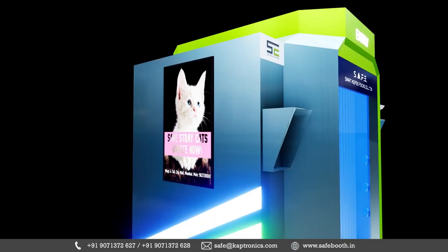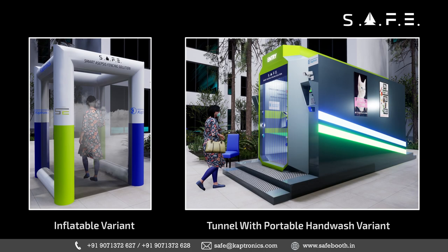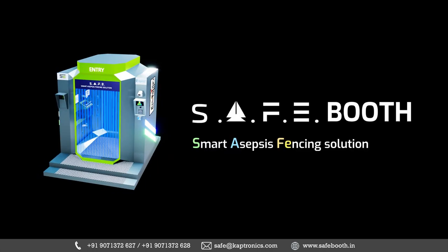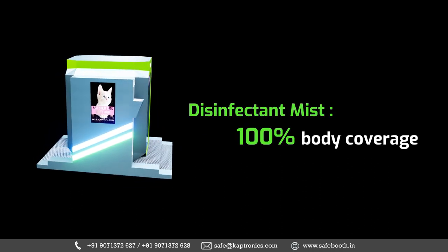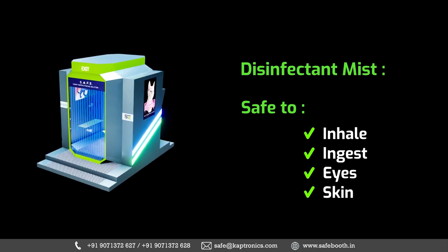Two advertisement e-display facilities provide a complete return on your investment. SafeBooth is available in different variants as per the user's desired functionalities and budget considerations. Our smart asepsis fencing solution represents a world-class culmination of various technology disciplines, offering security and peace of mind at any place it is installed.